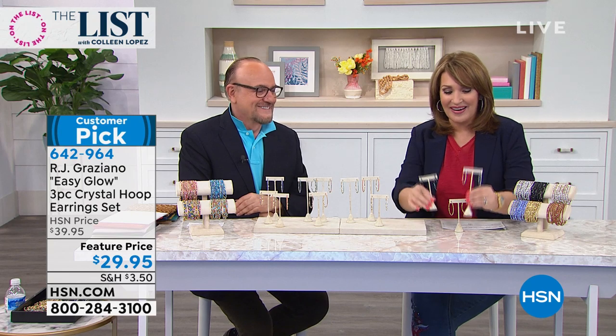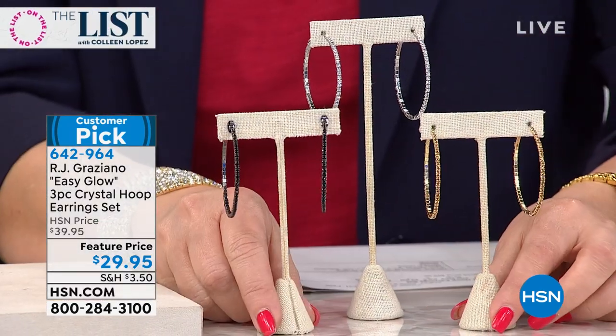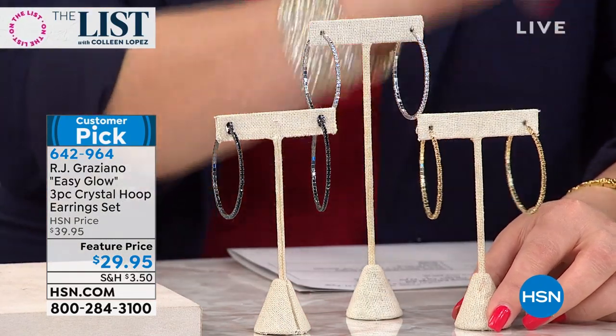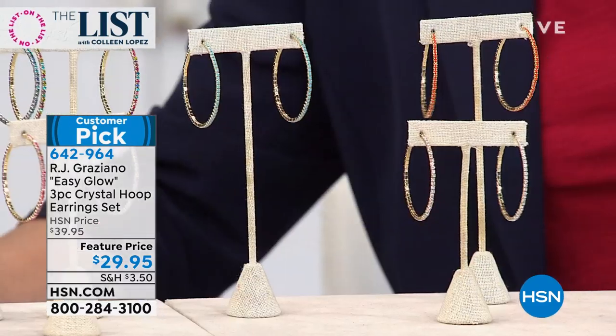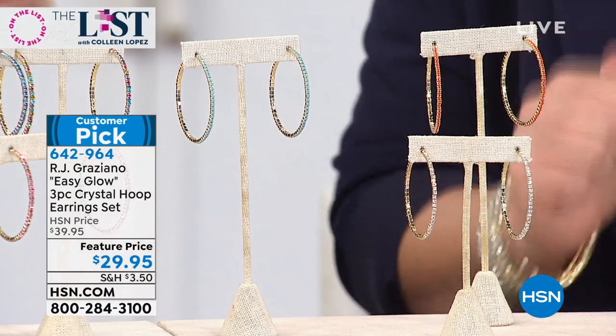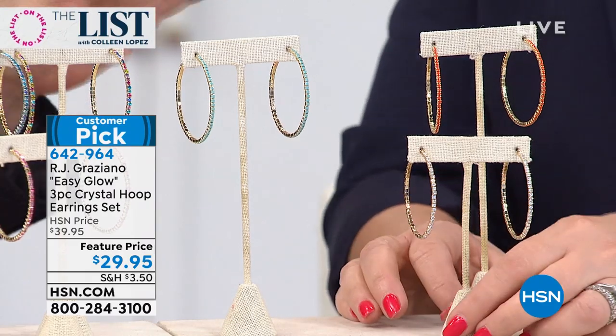These are a huge customer pick on hsn.com. RJ, thank you for bringing this back to the list. We did this once and they sold out so fast. Now, that's only one choice — we call this the neutrals. The neutrals always go first, girls. You get the look of black diamonds, white diamonds, and champagne diamonds. Then we have the Riviera. RJ doesn't even sell one pair for $29.95. That's 378 crystal stones in the three pieces put together.